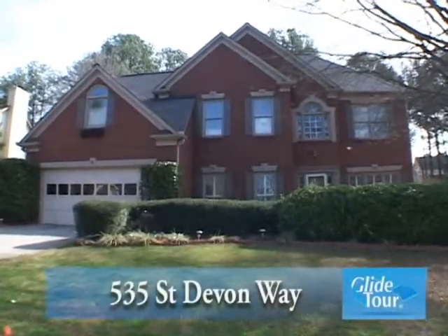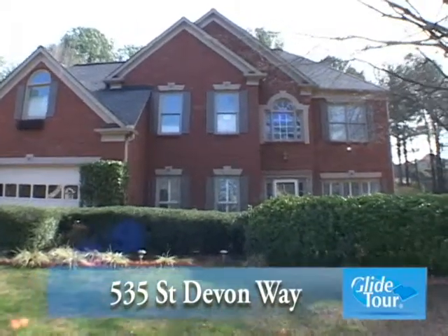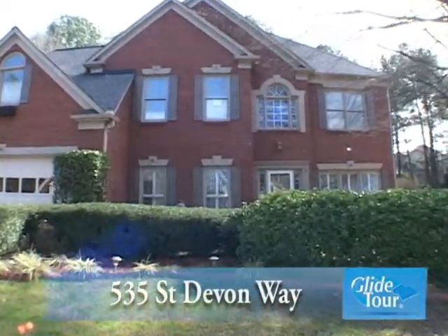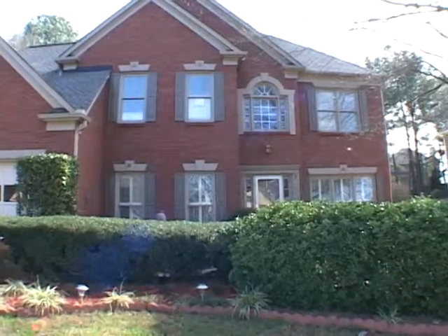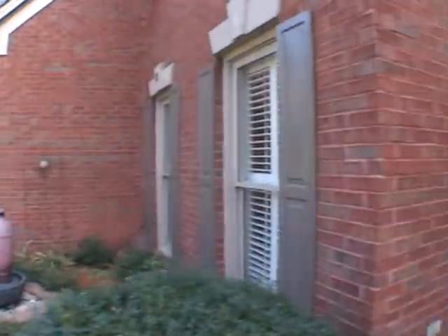Located in Duluth, we would like to welcome you to this immaculate two-story home located on a beautiful lot at 535 St. Devon Way. Let's go inside and take a personal tour.